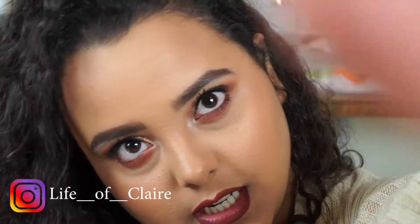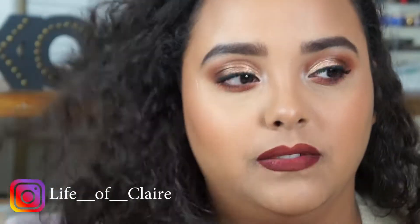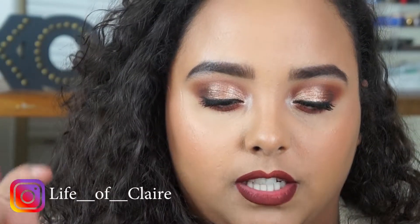Hey guys, welcome back to Life of Claire. Today's video is going to be kind of like a first impression. It's going to be a really short video, first of all — just letting you guys know ahead of time.